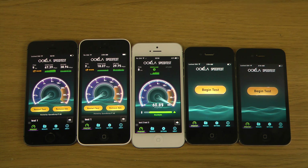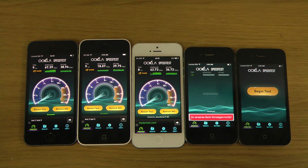The iPhone 5 seems to be maxing out the download there — almost as good as the 5s.